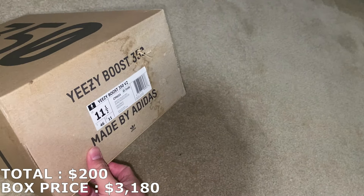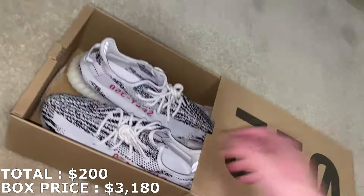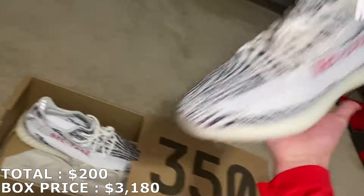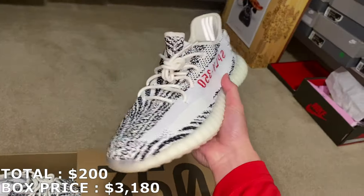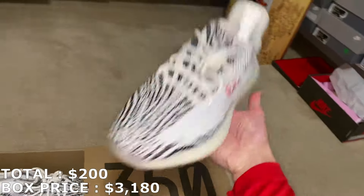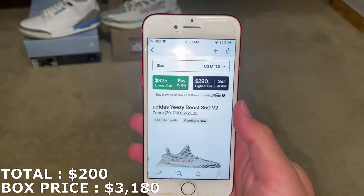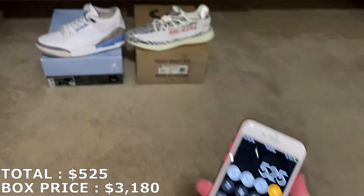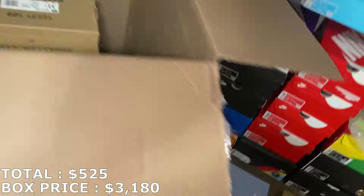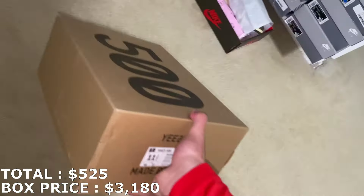Next shoe — easy $350 right here in a size 11.5. The box is a little beat up but it's going to be a good Yeezy — the Zebras. Here they are and this one's brand new. These are going for about $325, so that's a pretty good amount. $525 for the first two shoes — I'm just gonna go through all the Yeezys first before getting into anything else.